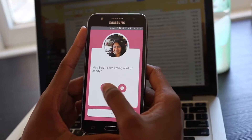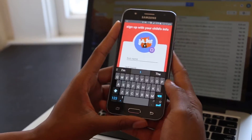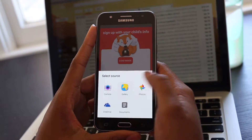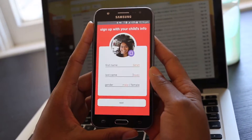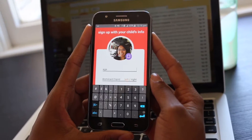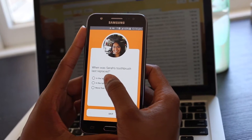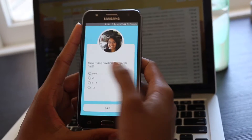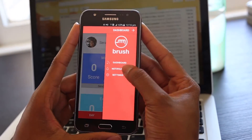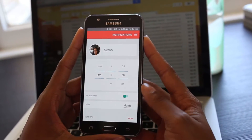Easily set up your child's profile and answer a few questions to customize your child's brushing experience. Set up notifications so your child can get a kid-friendly reminder that motivates them to brush.